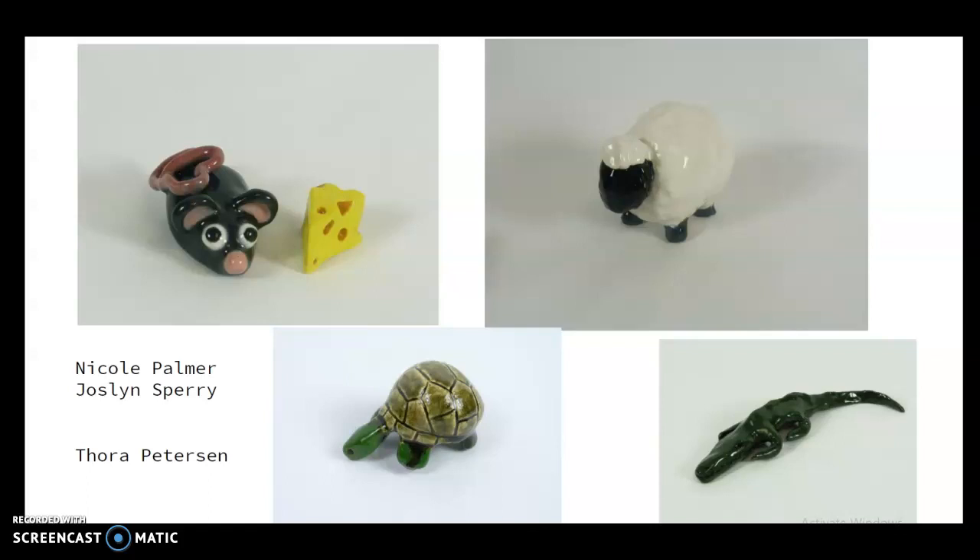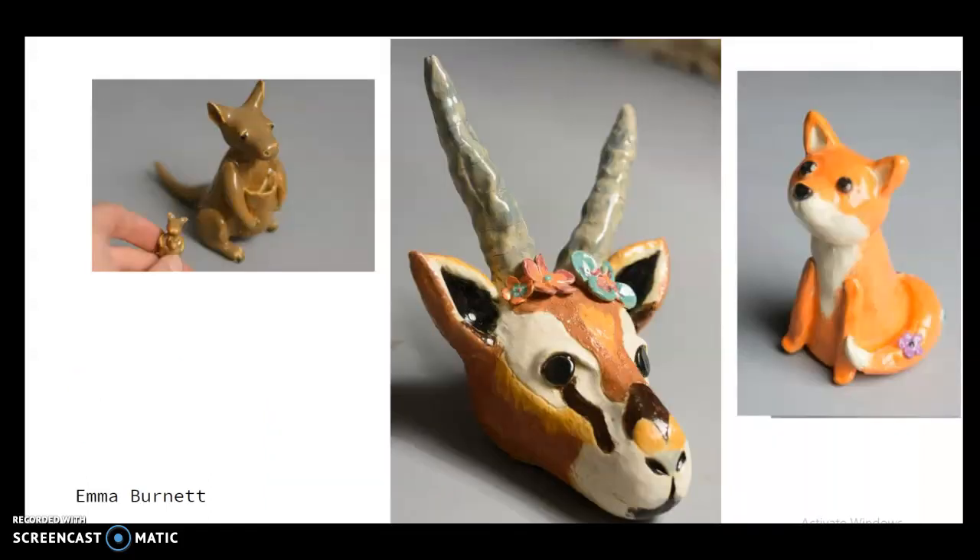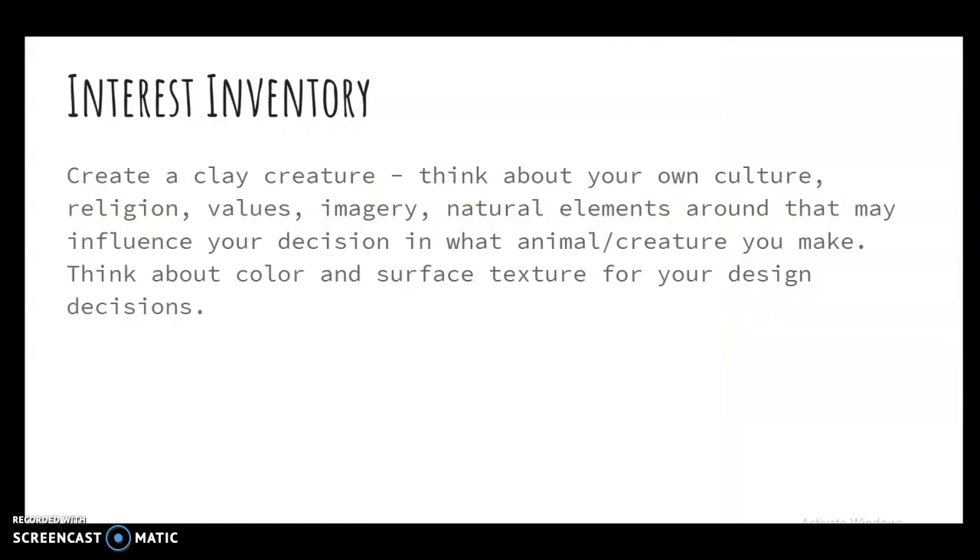A mouse, a sheep, turtle, alligator. Emma Burnett actually did a lot of creatures in her ceramics classes, and here are some examples of hers. Think about your own culture, religion, values, imagery, and natural elements around you that may influence your decision on what animal creature you make.